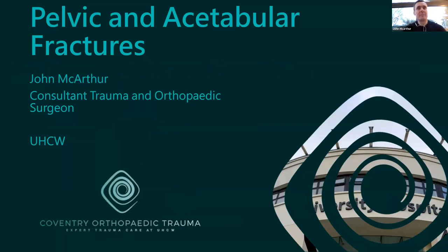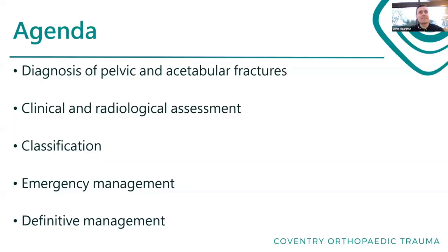My name is John McArthur and I'm a consultant trauma surgeon working in Coventry. This evening we're going to cover pelvic and acetabular fractures - everything you need to know. We're going to talk about the diagnosis, mechanisms of injury, clinical and radiological assessment. We won't go too deep into classification but will tie it back to mechanism of injury. Then we'll cover emergency management and touch on definitive management.